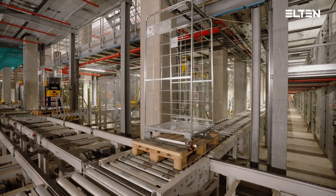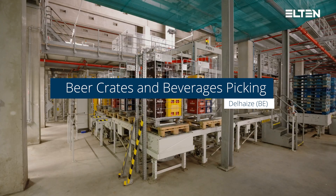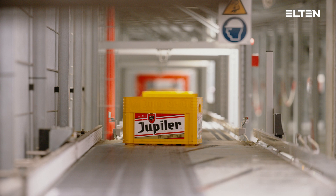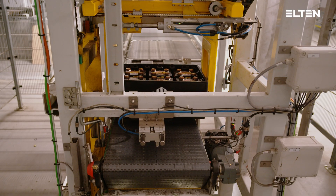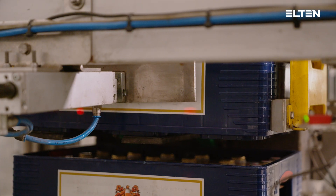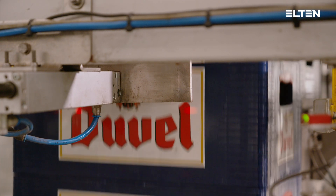Elton also delivered two automatic beer crates and beverages roll cage loader systems. The crates arrive in the correct sequence and a clamp unit grips the first crate to place it on the modular belt conveyor. The conveyor is lowered and the second crate will be placed on top of the first crate.